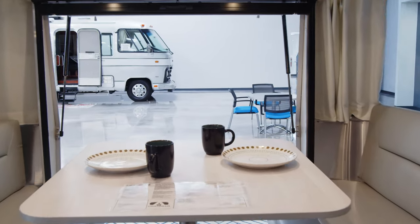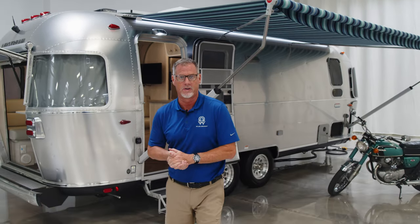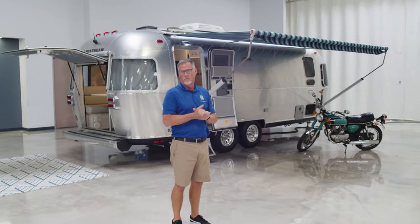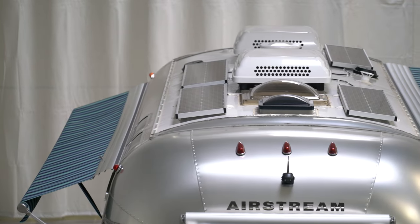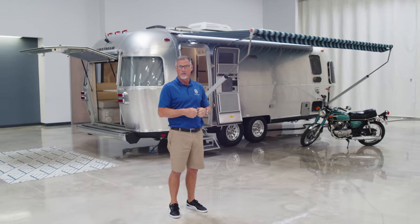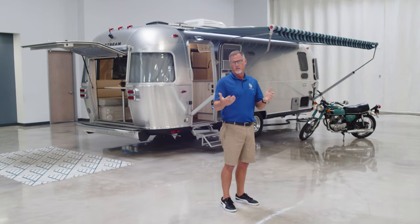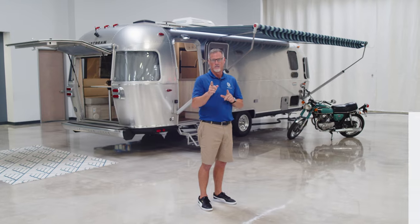Thanks for taking the time and enjoying this walkthrough of the 2022 25-foot International front bed twin. We do solar and lithium improvements on this coach or any coach you may have or are looking at. Feel free to come by and look at this unit or any of the inventory in our indoor climate-controlled showroom here at Weir Airstream in Chandler. Look us up at wearairstreamuperstore.com and please subscribe to our channel.